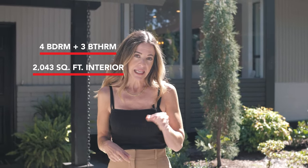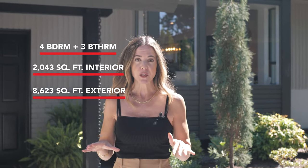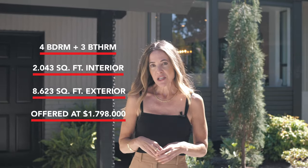Today I'm going to show you inside a gorgeous family home. It's four bedrooms and three bathrooms. Square footage is 2,043 interior and it's built on an 8,623 square foot lot. It's listed for $1.798 million by Marco Degani, the listing agent. More of his information will be down below, as well as information about the property.